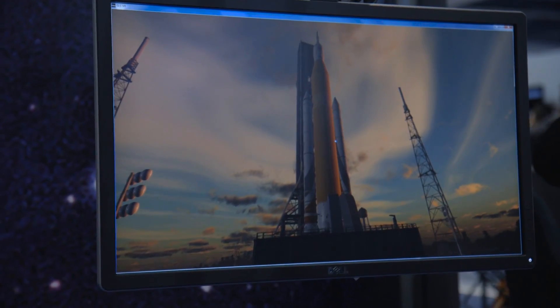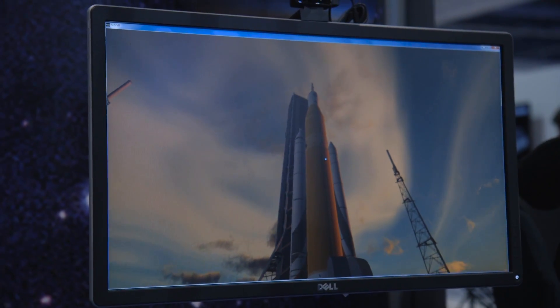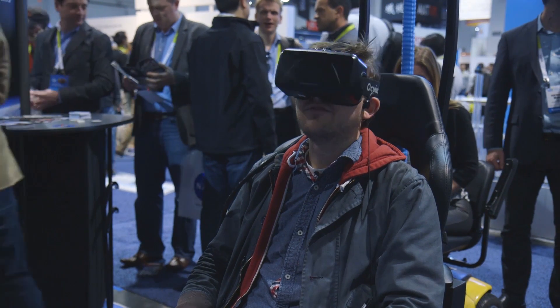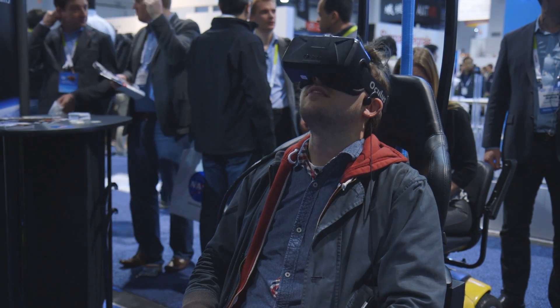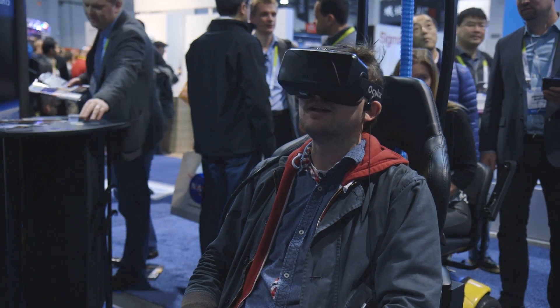So I'm about to see the SLS rocket fire. This thing's not going to fire for a couple of years, but this is NASA's next gigantic rocket that will hopefully take people to Mars and, I think, maybe the moon someday. But definitely hopefully to Mars.